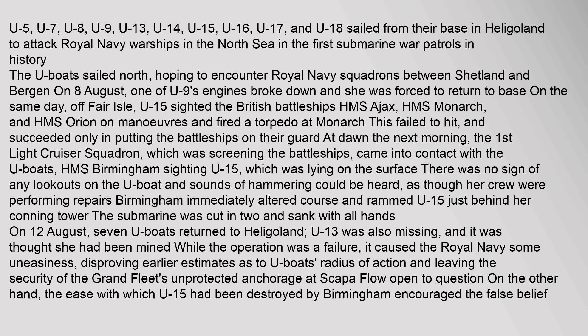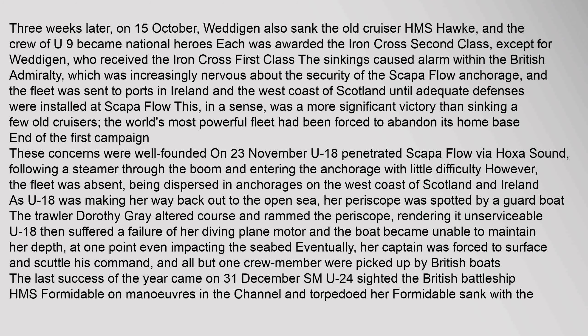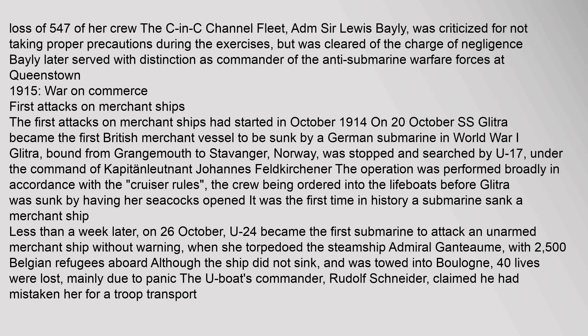The U-boats sailed north, hoping to encounter Royal Navy squadrons between Shetland and Bergen. On 8 August, one of U-9's engines broke down and she was forced to return to base. On the same day, off Fair Isle, U-15 sighted British battleships. First successes: on 5 September 1914, U-21 commanded by Lieutenant Otto Herzing made history when he torpedoed the Royal Navy light cruiser HMS Pathfinder. Three weeks later, on 15 October, Weddigen also sank the old cruiser HMS Hawke, with the loss of 547 of her crew. The Commander of the Channel Fleet, Admiral Sir Louis Bayly, was criticized for not taking proper precautions during the exercises but was cleared of negligence. Bayly later served with distinction as commander of the Anti-Submarine Warfare Forces at Queenstown.